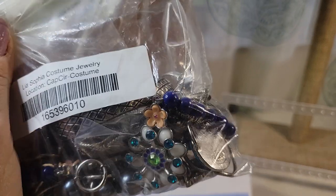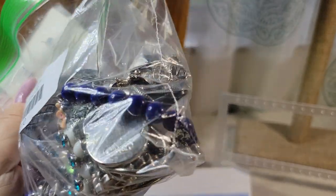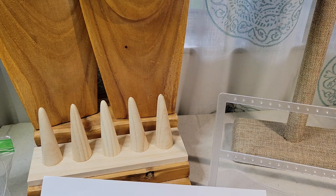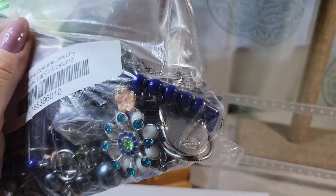Most of the pieces originally retailed for around $20 and up to maybe $100, and they also had a red carpet collection that ranged from $125 to $1,000. I don't believe I've ever come across those pieces — the pieces I've been getting are all quite reasonably priced.